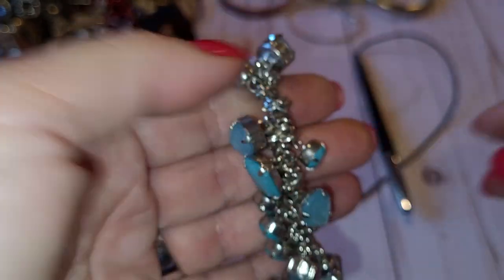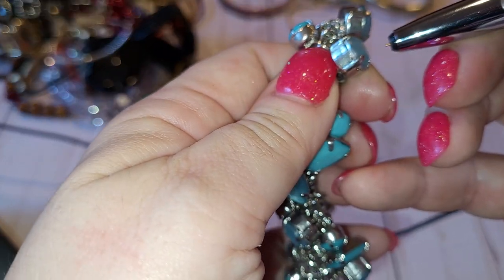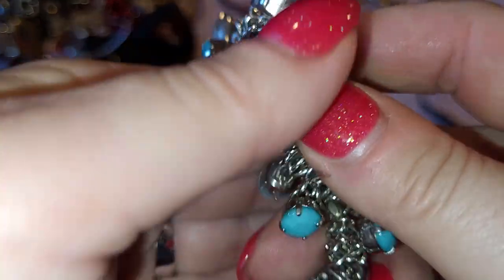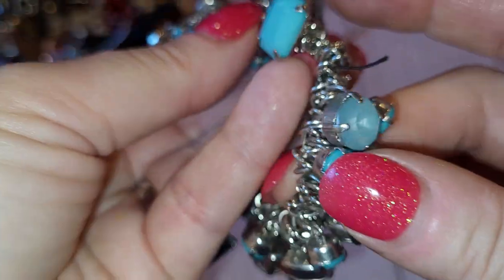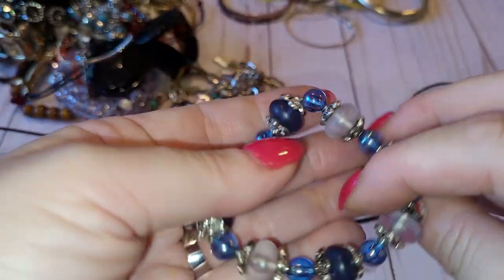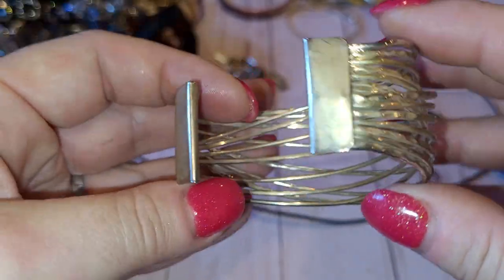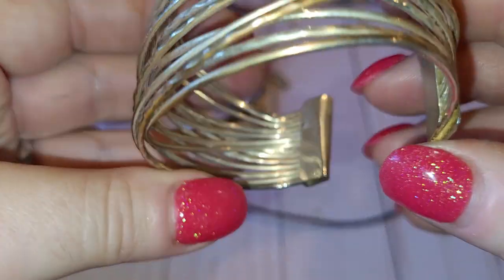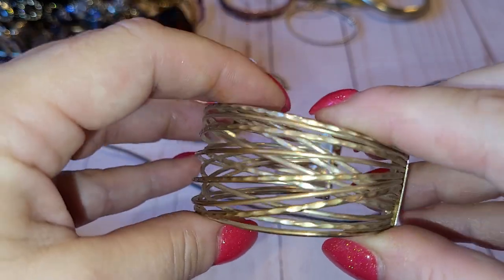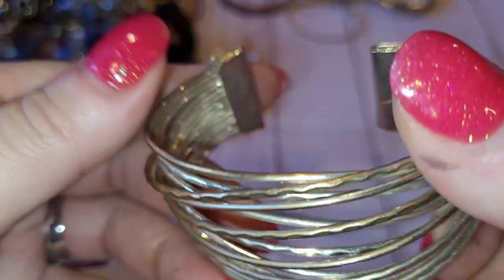Next is another stretch bracelet with a lot of jump rings — all acrylic faceted beads, some plain blue, some milky blue, some frosted blue, very cute and beautiful. Then a blue stretchy plastic bracelet — craft. Next used to be gold tone, now worn off. Cool design, I really like it but there's a lot of wear, so probably craft. No maker mark.